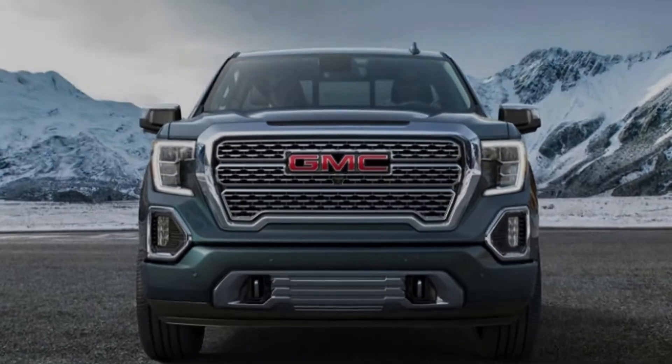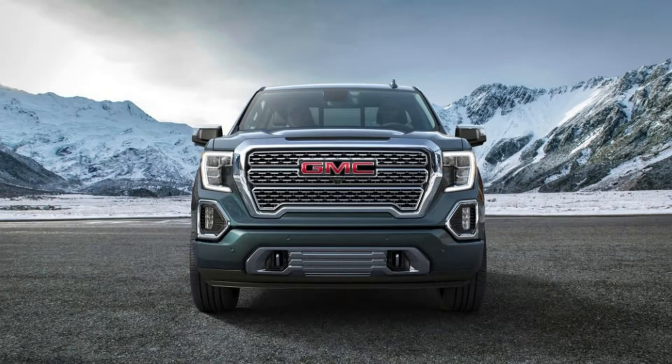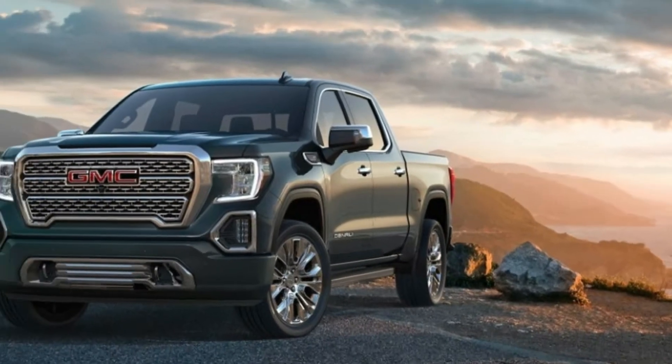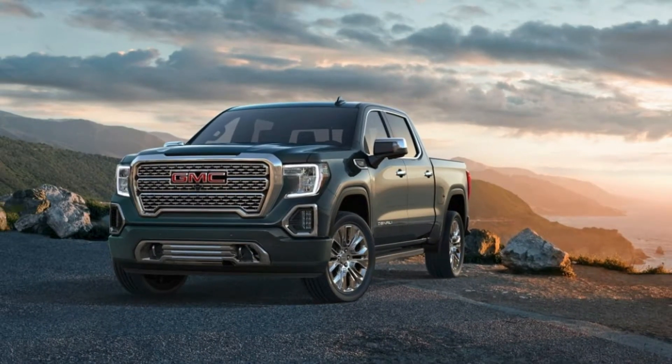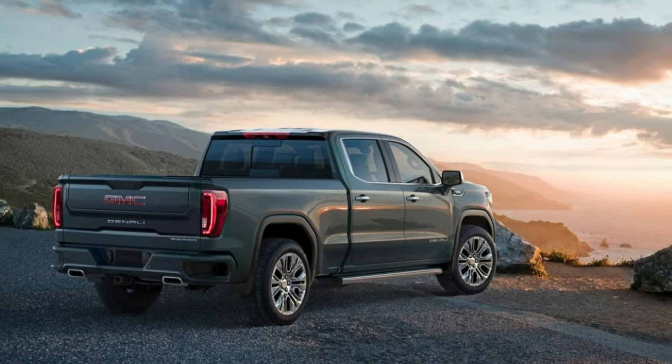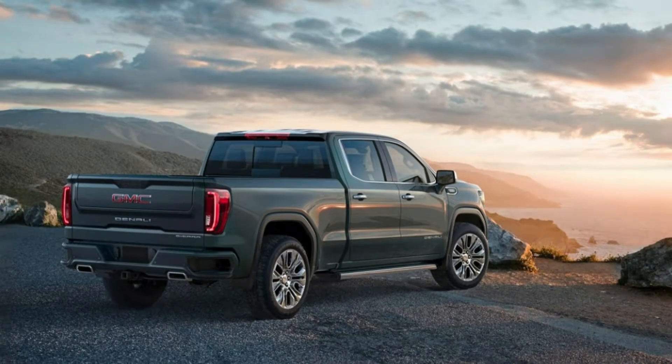The AT4, which a GM representative stated does not stand for off-road, is a burlier, trail-hardened trim that will spread across the GMC lineup. Outwardly, it's a SLT with a 2-inch lift, red tow hooks, and enough blacked-out chrome pieces to pass for yet another midnight edition.